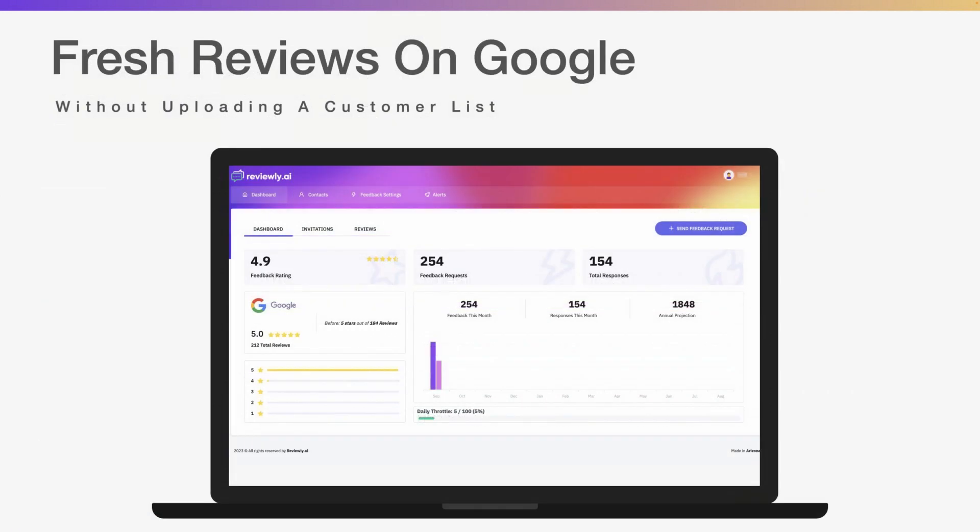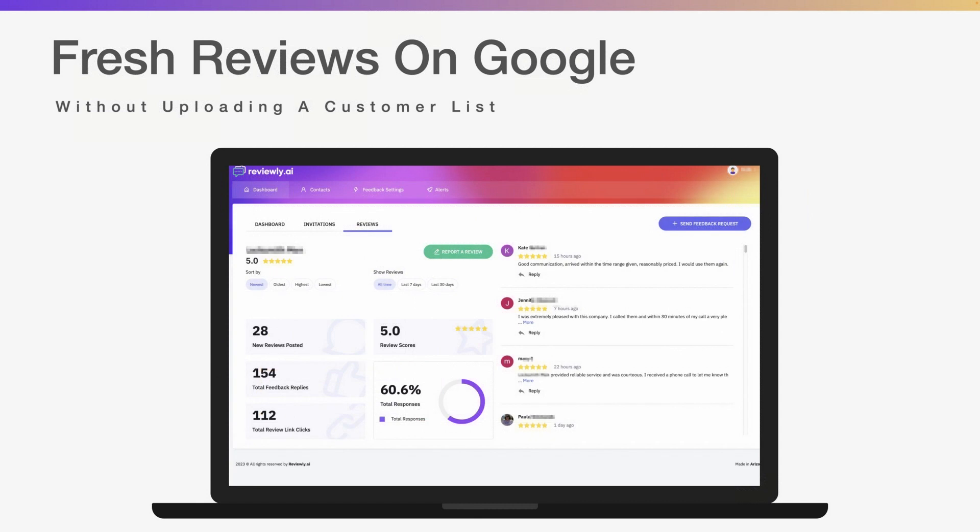We talked about 155 requests — that was about a week and a half ago. As we wrapped up last month, they sent out 250 requests and about 154 people actually responded. Since the original case study, they've brought in 10 more reviews, and they're constantly doing this. This system works — everything we're implementing into Reviewly.ai, if you put it into play for your business or your clients' businesses and follow the process, it does work.